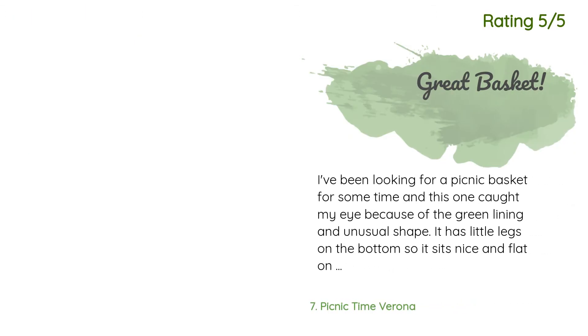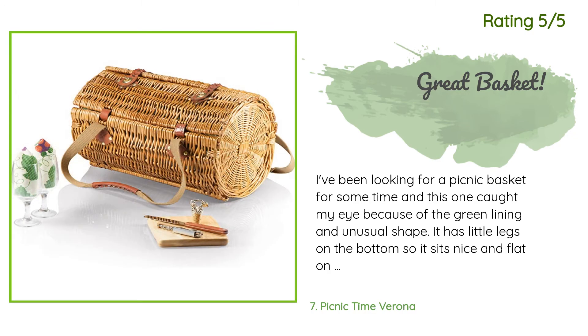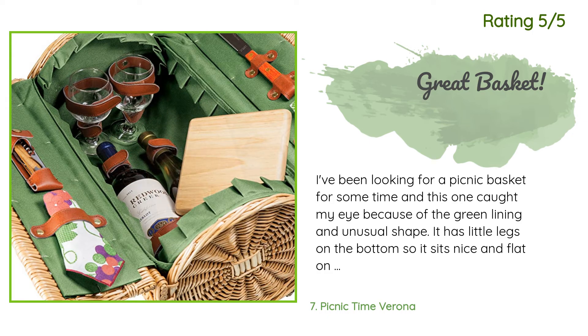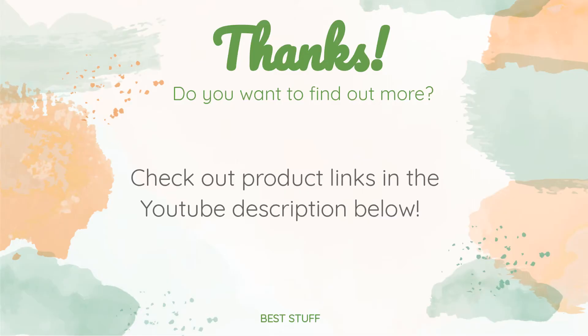Another happy customer said: 'I've been looking for a picnic basket for some time and this one caught my eye because of the green lining and unusual shape. It has little legs on the bottom so it sits nice and flat on the ground. I think this is perfect because it doesn't come with a full set of dishes, so it's more lightweight and perfect for cheese boards on the beach.'